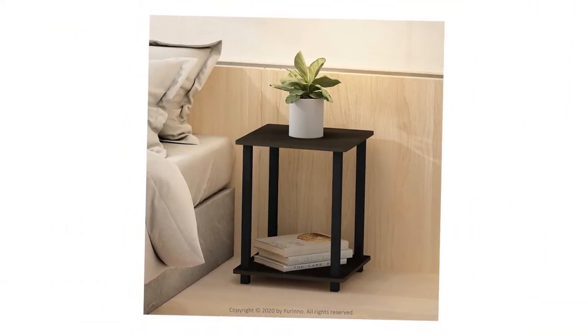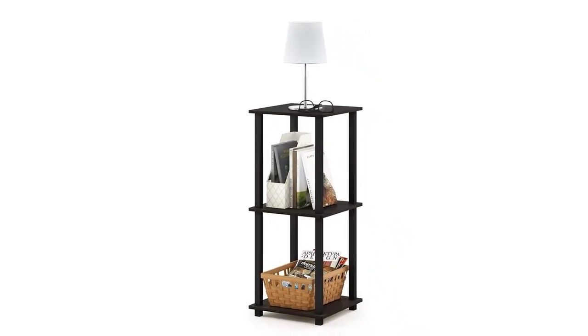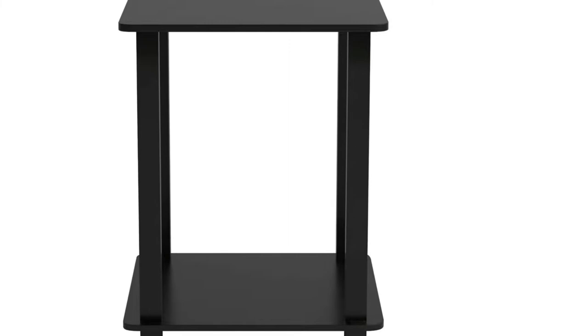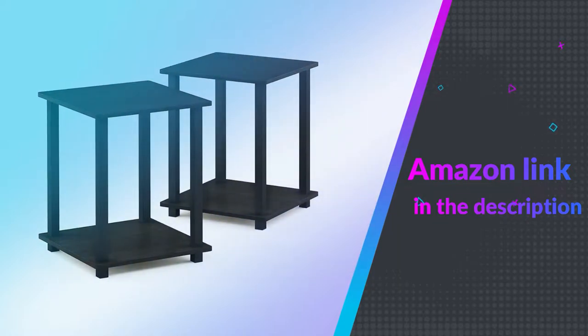This simplistic series end table two-piece set is designed to fit in your space, your style, and fit on your budget. It is proven to be the most popular RTA furniture due to its functionality, price, and no-hassle assembly. If you like this product, please check out the Amazon link in the description below.